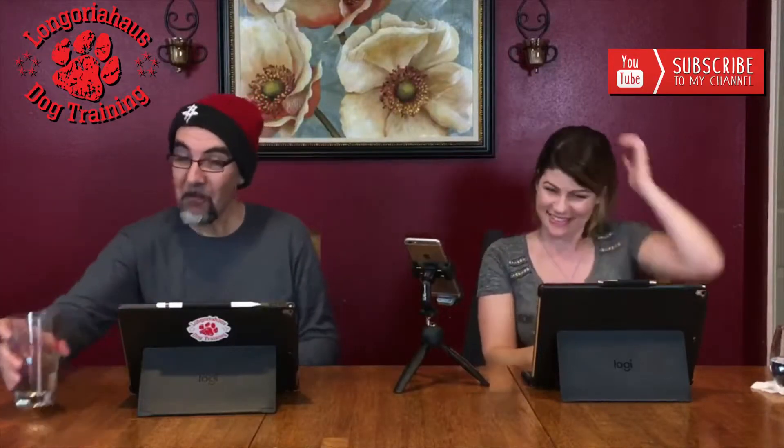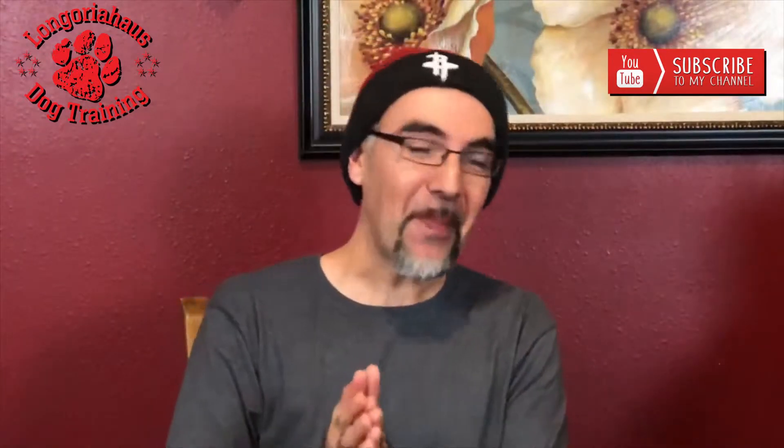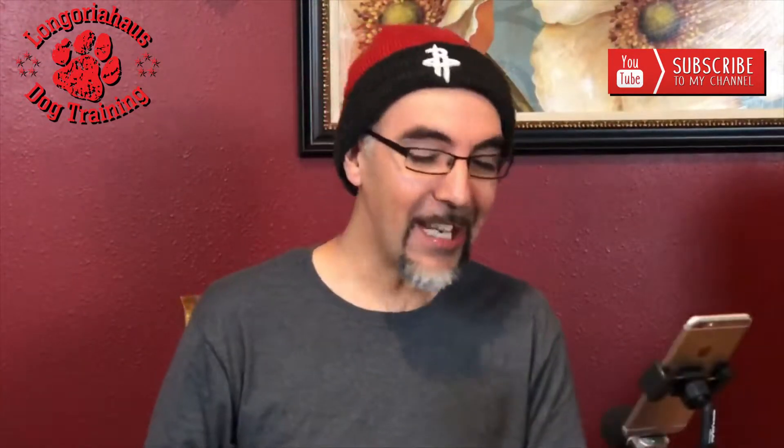How do you train with a clicker, Al? Very easily, Mandy. I actually like clicker training.